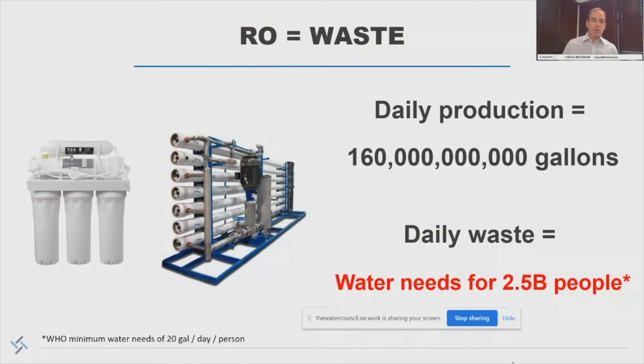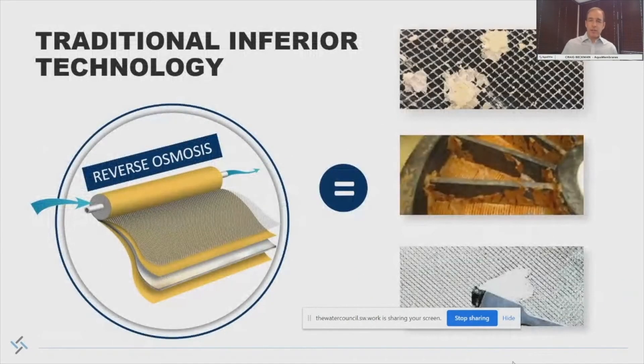Why is the technology so wasteful? It actually goes back to the beginning of when the technology was first developed. We use this mesh feed spacer, and for the last 50 years we haven't changed the design. A membrane element like reverse osmosis is an envelope of membrane wrapped around a center tube, and then it has this feed channel where the water flows — you can see it pictured here. And this feed channel is very susceptible to fouling without a lot of cross flow, and that cross flow requires energy and water.